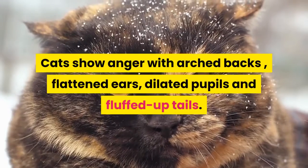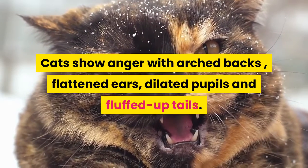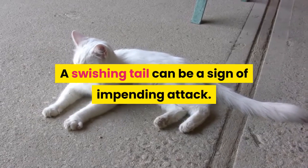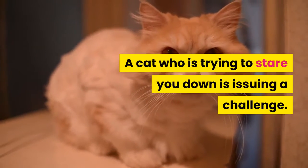Cats show anger with arched backs, flattened ears, dilated pupils, and fluffed up tails. A swishing tail can be a sign of impending attack. A cat who is trying to stare you down is issuing a challenge.